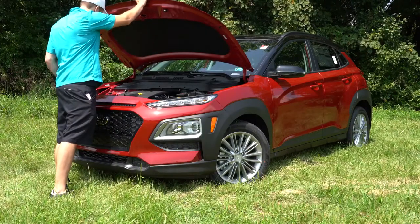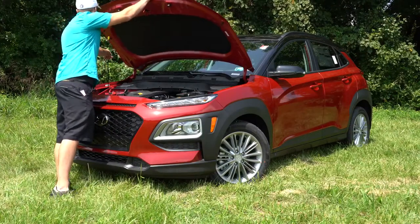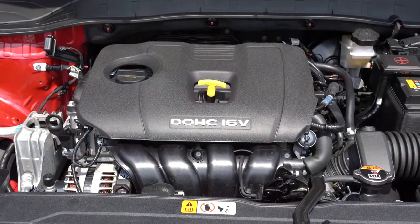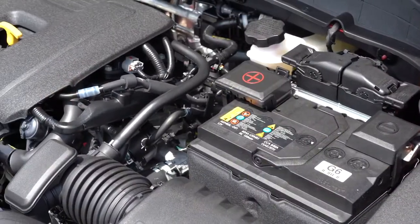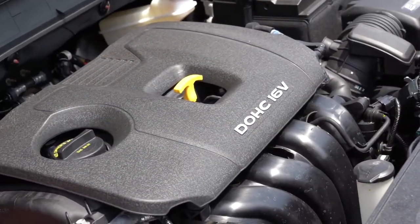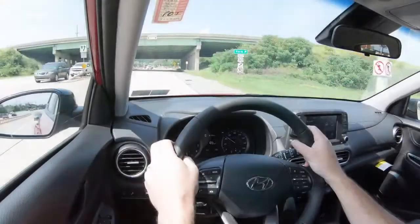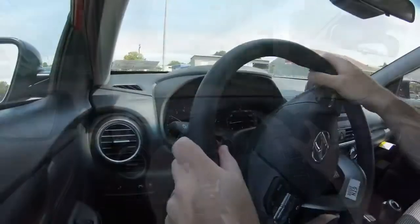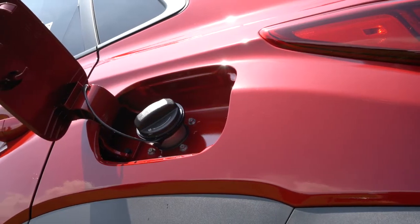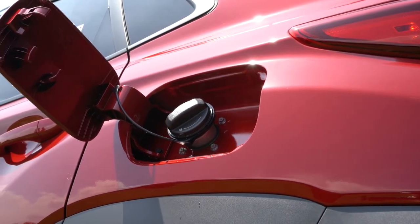There are two engine setups available. The first is a 2.0-liter naturally aspirated inline four-cylinder putting out 147 horsepower at 6,200 RPM and 132 pound-feet of torque at 4,500 RPM. Power is sent to the front or all wheels through a six-speed automatic, giving you 27 city / 33 highway for FWD and 25 city / 30 highway for AWD.